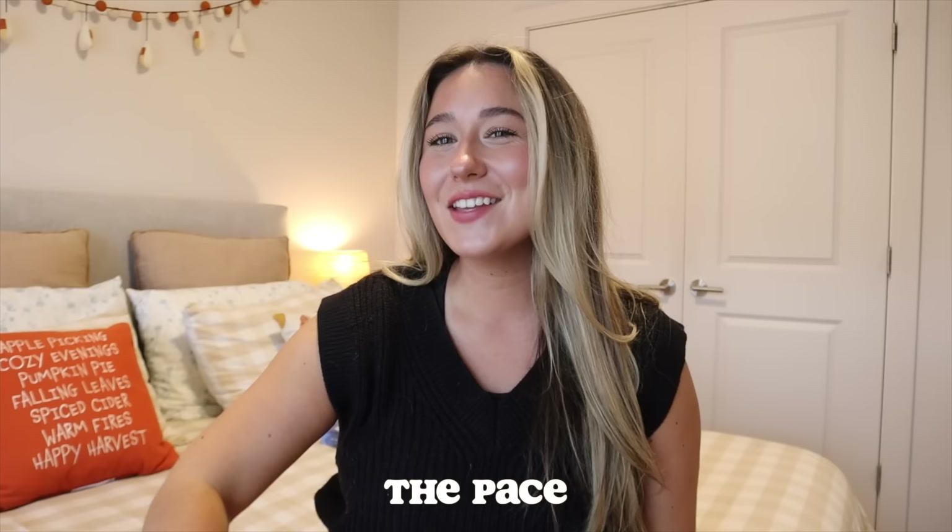Hi guys, welcome to today's video. We're taking the pace a little bit slower today. I figured we would just spend the night together. I never show you guys what I'm doing at nighttime, so I just figured I'd take you guys along with me as we read this evening.